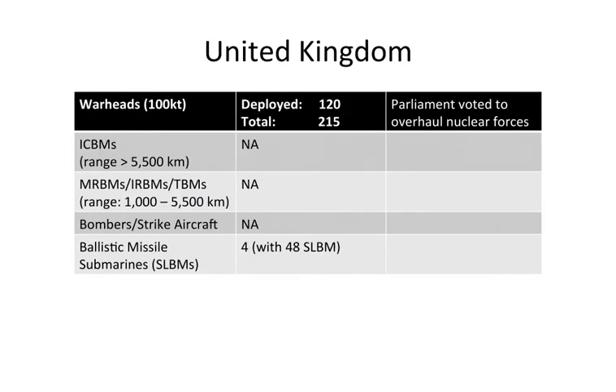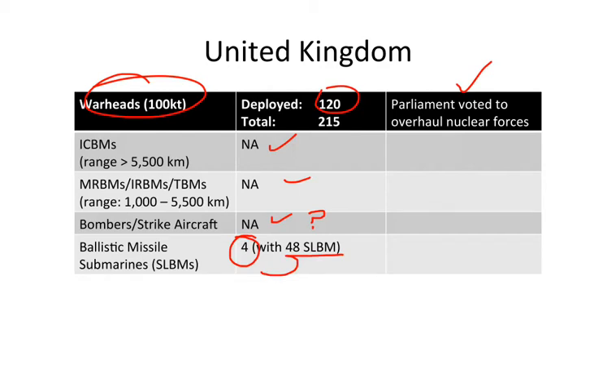The United Kingdom's arsenal looks quite different. Warheads are in the 100-kiloton range, with 120 deployed out of a total of 215. Parliament recently voted to overhaul UK nuclear forces, so some numbers may change. The UK has no ICBMs, no medium-range or intermediate-range ballistic missiles, and no dedicated nuclear bombers, though some aircraft could likely be modified. The entire ballistic missile force is submarine-based: four ballistic missile submarines with a total of 48 submarine-launched ballistic missiles.